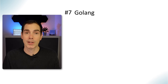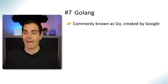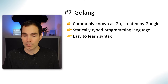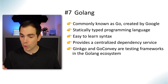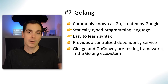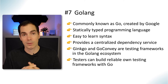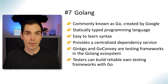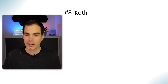Another language is Go, commonly known as Golang, created by Google. It's a statically typed programming language that's easy to learn from a syntax point of view. It has a centralized dependency service worth mentioning, and Ginkgo and GoConvey are testing frameworks in the Golang ecosystem. One of Google's goals was that testers can build reliable testing frameworks with Go, so if developers in your project use Golang, this might be a language worth picking up.